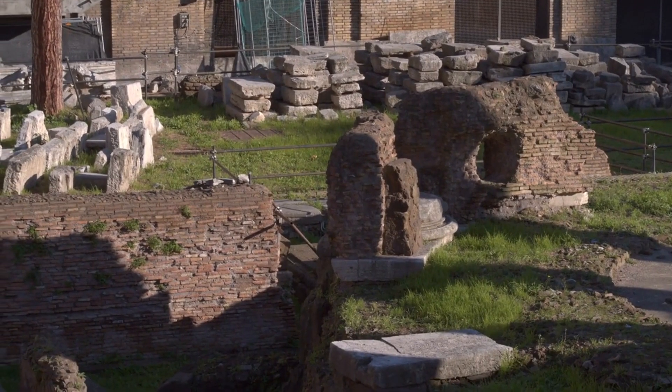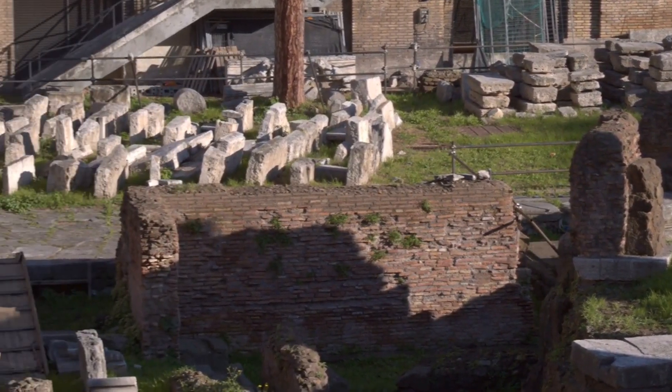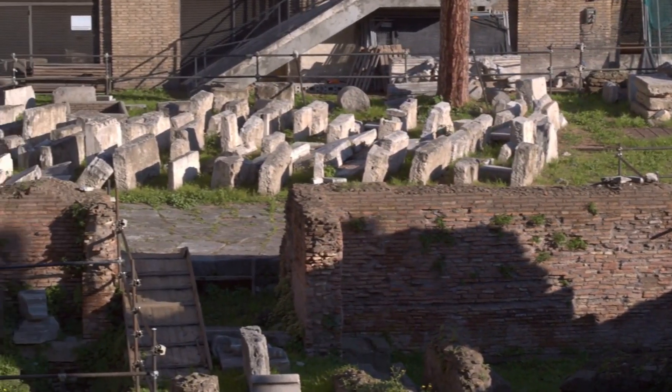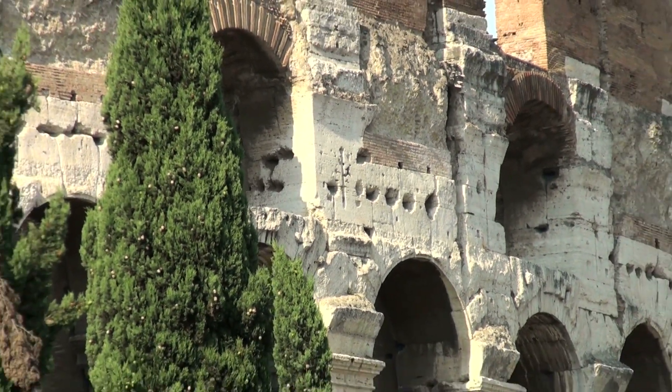Its marble facade, iron clamps, and stone were removed and repurposed for building palaces, churches, and other structures throughout Rome. This practice was not unique to the Colosseum, but was a common fate of many ancient Roman buildings.